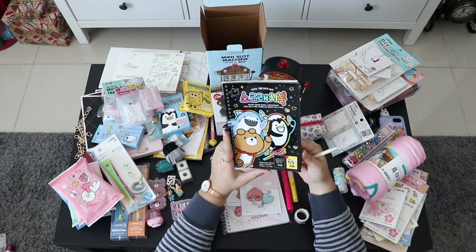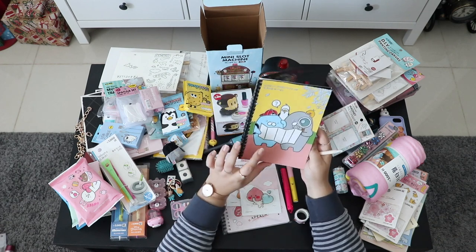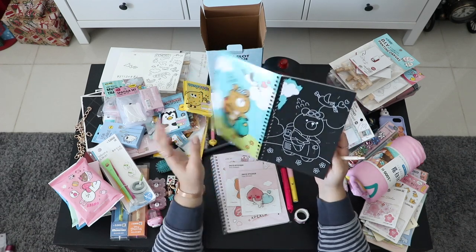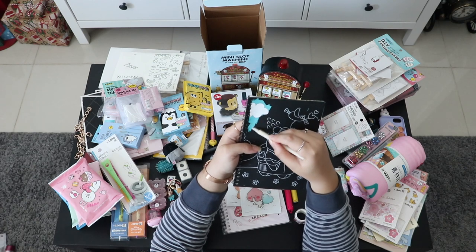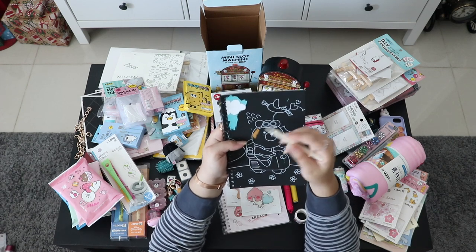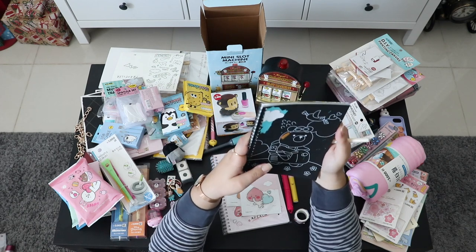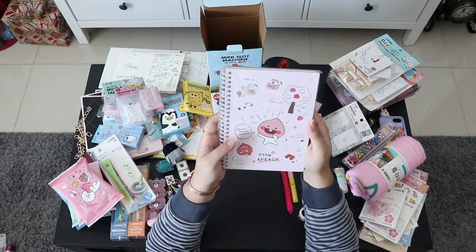Next is this item that looks like a notebook but it's actually a scratch-art coloring book. Inside it's black with colored pictures underneath. You use this pen-like spatula to scratch away the black and the colors appear below. I know it's a childish thing, but I travel quite often and get really bored on eight or nine hour flights, so it's a nice way to kill some time.